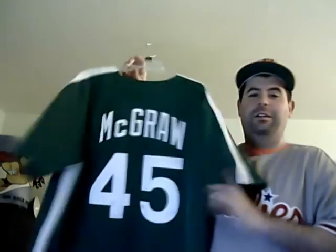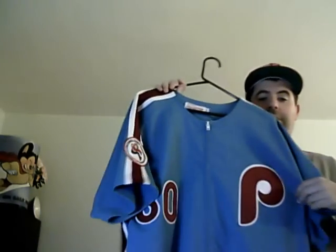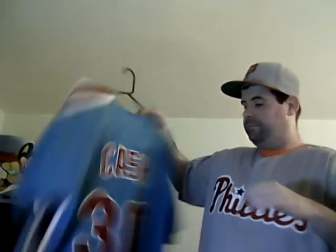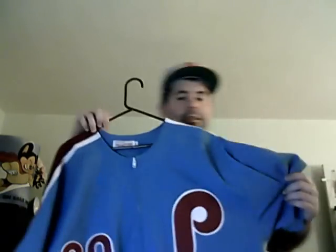Next up, not maroon or powder blue but green — the 1981 Tuck McGraw St. Pat's jersey. And we've got the 1976 Dave Cash powder blue. I think any baseball collector probably has a powder blue Phillies jersey in the collection somewhere — they're just really nice. It's a dual patch from '76: the All-Star Game was at Veterans Stadium in Philly, and there's the Centennial for the National League patch.